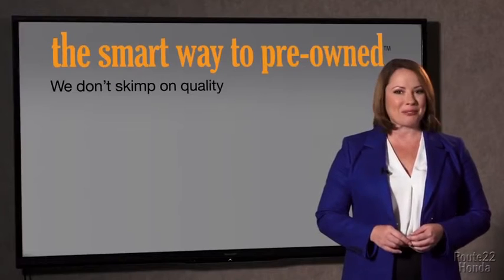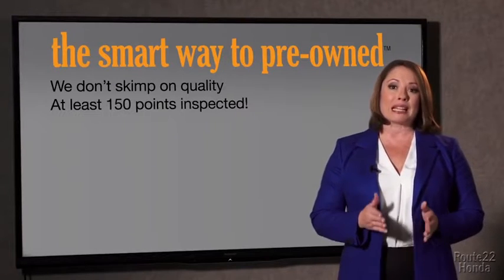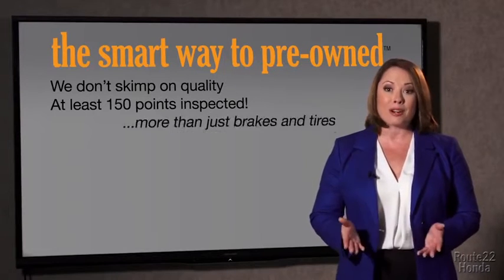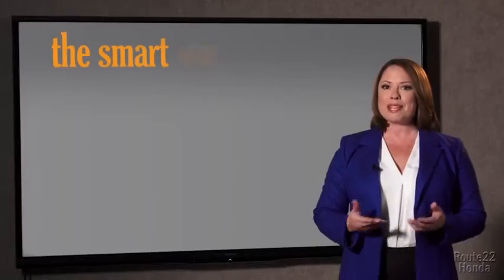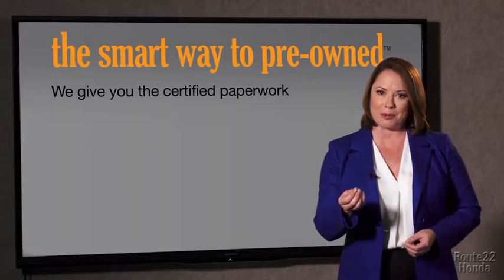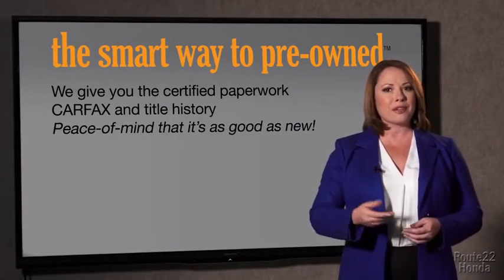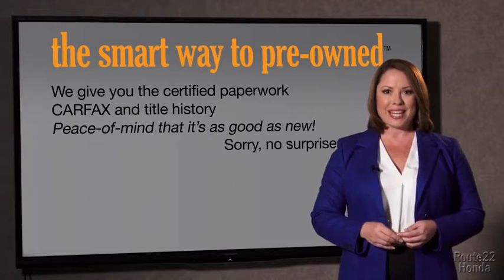That's why we don't skimp on quality. All of our pre-owned vehicles go through at least a rigorous 150-point inspection, checking more than just brakes and tires. The best thing I like about Smart Way pre-owned, besides the great price I got, is that I know I bought a good car. You know, why should you worry if the odometer's been rolled back or you're the victim of a salvaged or rebuilt vehicle, or worse, a washed title? We give you the certified paperwork, along with the Carfax and the title history, providing you with the peace of mind that your certified pre-owned is as good as new.